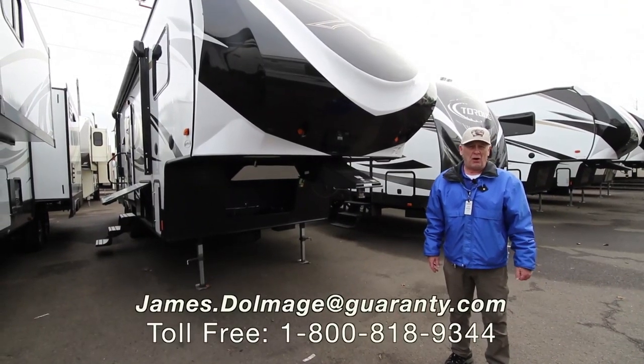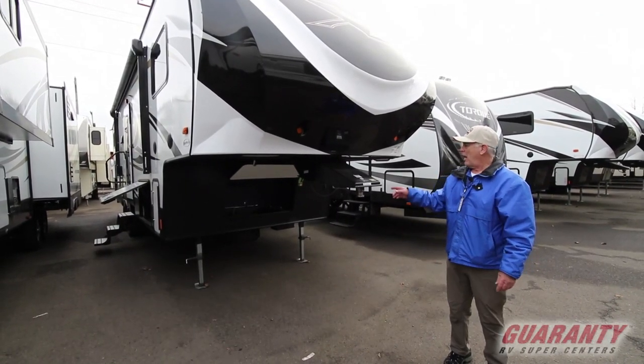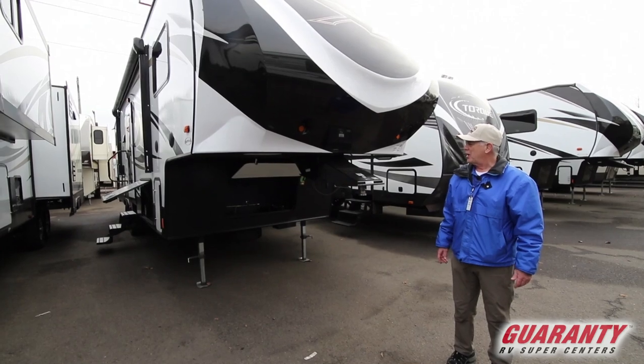Hello, this is Kicker Jim here at Guaranty RV Supercenter. We have a 295BH Sundance here to show you.